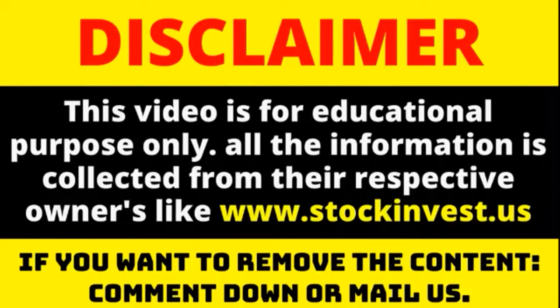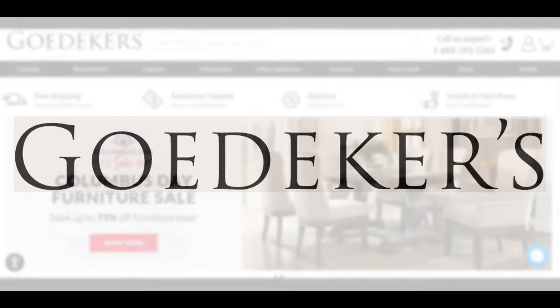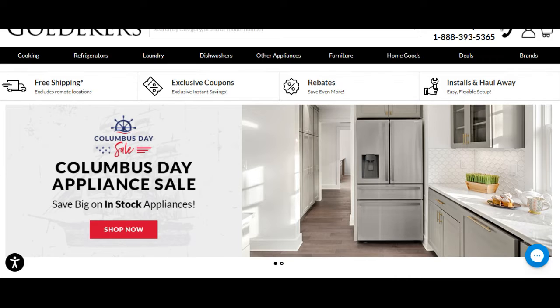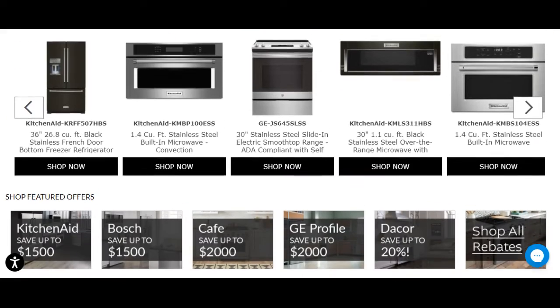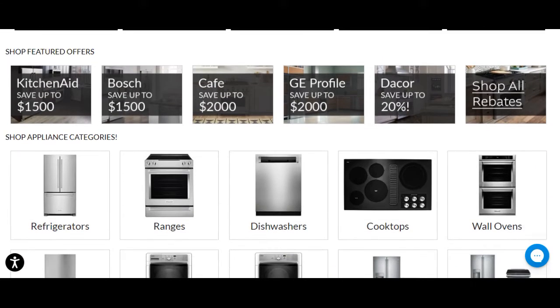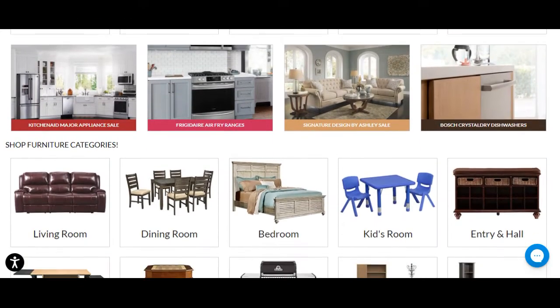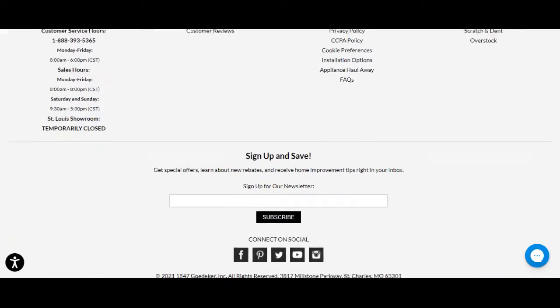1847 Godecker Inc. stock downgraded to sell candidate, updated on November 15, 2021. No changes to the price of 1847 Godecker Inc. stock on the last trading day, Monday, November 15, 2021. During the day the stock fluctuated 0% from a day low at $2.69 to a day high of $2.69. The price has fallen in 5 of the last 10 days and is down by minus 11.8% for this period.